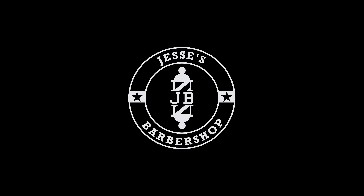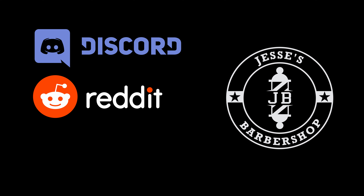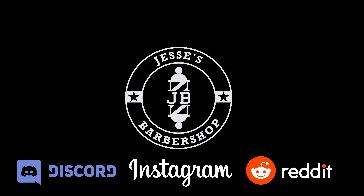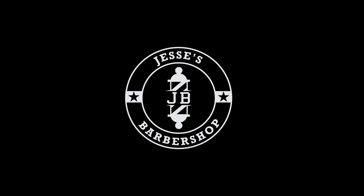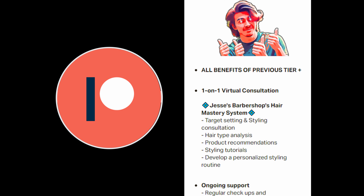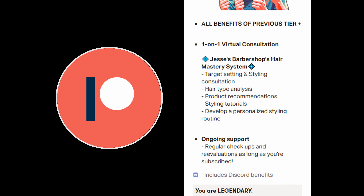Thanks for watching. A quick shout out to the guys in the Discord chat, subreddit community, and all my new Instagram followers — staying involved and engaged with those platforms has been paramount in keeping me motivated to continue with the channel. If you haven't joined those communities yet, don't be shy — we'd love to have you. If you're interested in taking my approach to understanding and mastering your hair on a more personal level, there'll be a link in the description to my Patreon page where you can work one-on-one with me — internet-famous Jesse from Jesse's Barbershop — using my hair mastery system. Drop a like if you enjoyed, hit subscribe if you're new, and we'll see you next week.